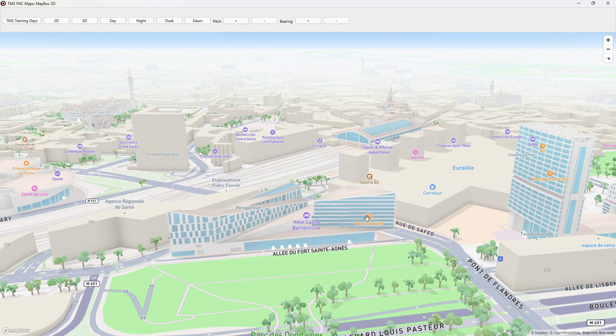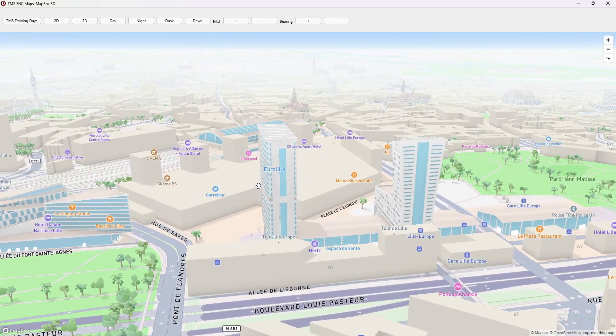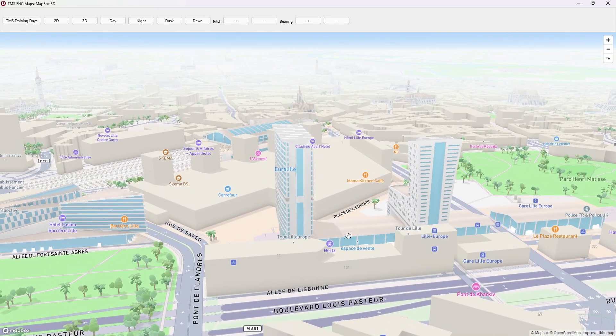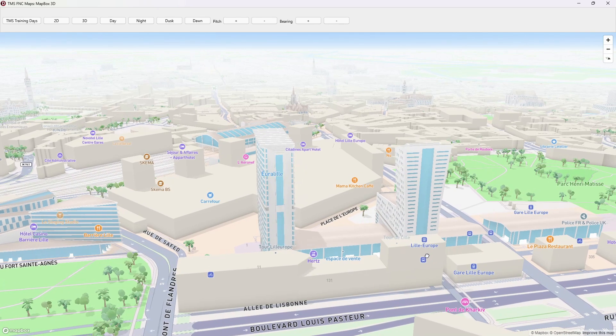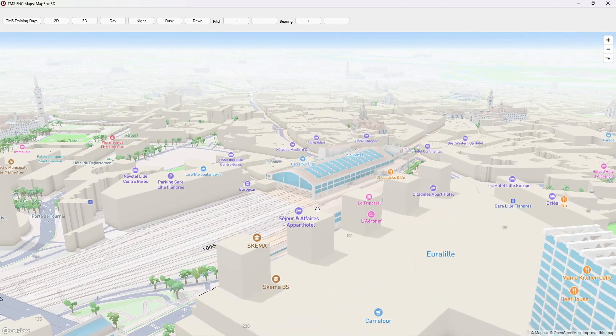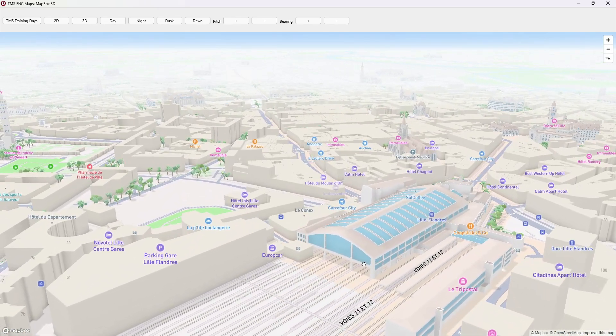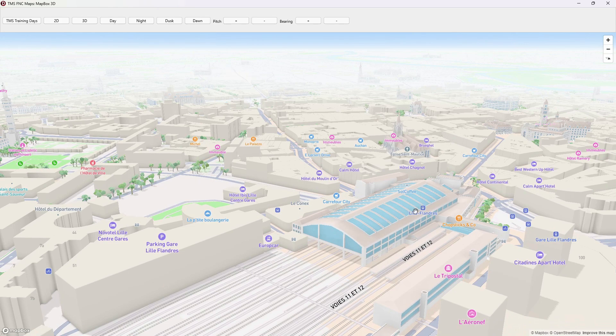You can also see that at walking distance here you have the Lille Europe railway station, with direct connections to Paris, Brussels, and also Calais for people coming from the UK. And here you can see Lille Flandre, which is the other nearby railway station, also at walking distance, with local city connections.